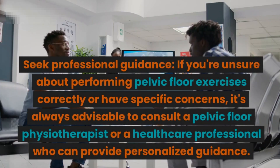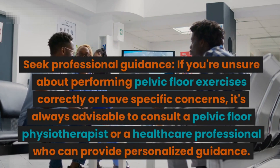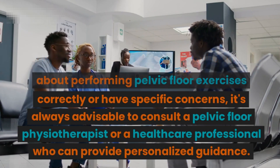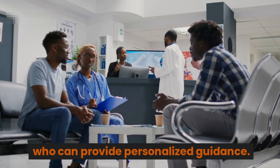Step six: seek professional guidance. If you're unsure about performing pelvic floor exercises correctly or have specific concerns, it's always advisable to consult a pelvic floor physiotherapist or a healthcare professional who can provide personalized guidance.